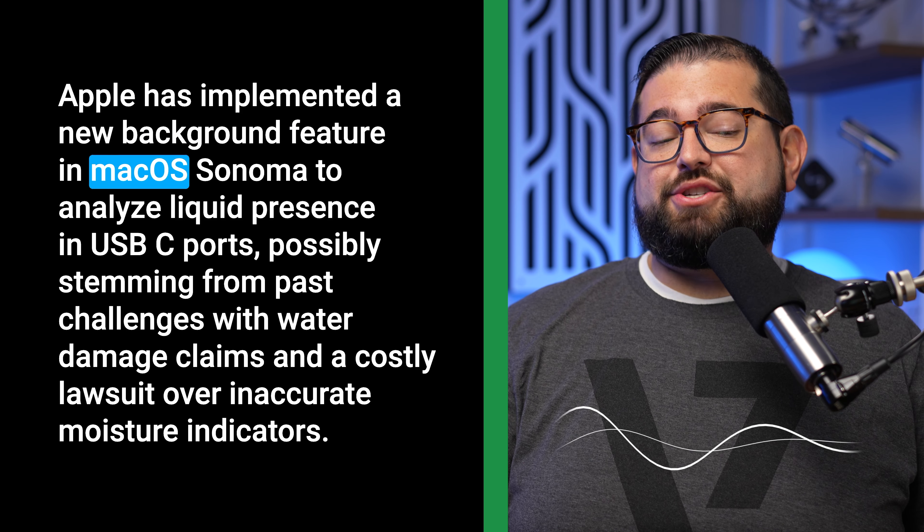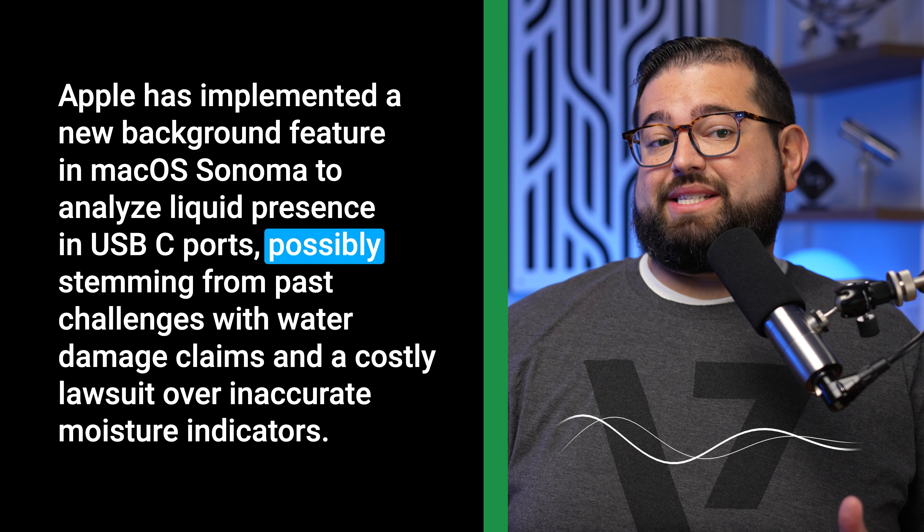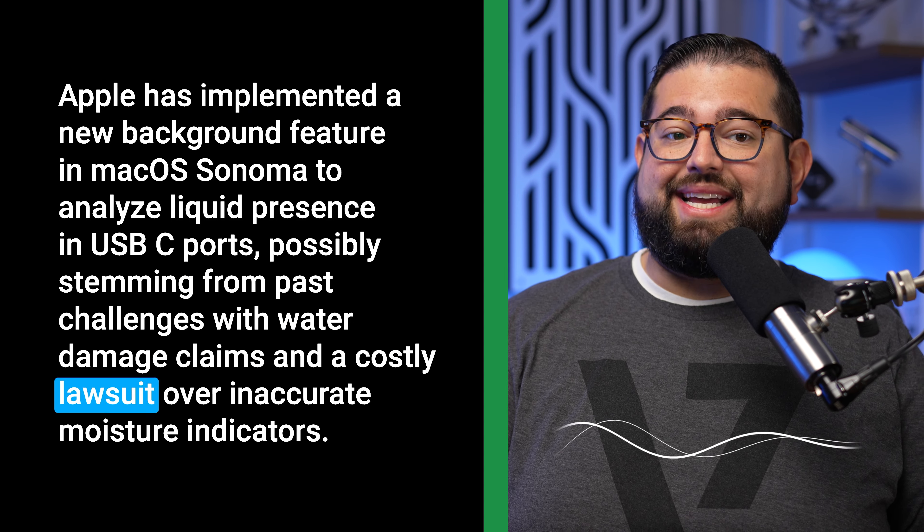Apple has implemented a new background feature in macOS Sonoma to analyze liquid presence in USB-C ports, possibly stemming from past challenges with water damage claims and a costly lawsuit over inaccurate moisture indicators. What's your guess? That was my AI generated voice.